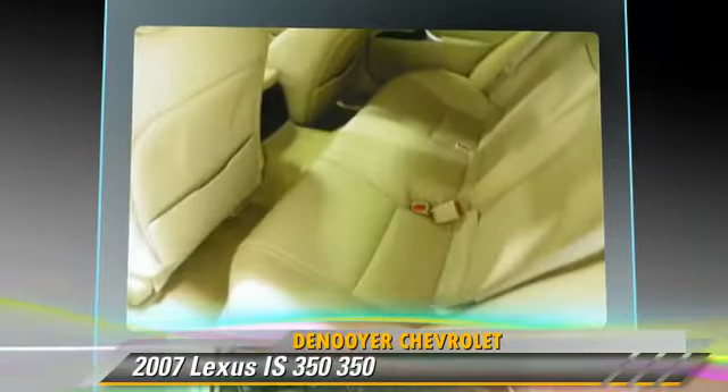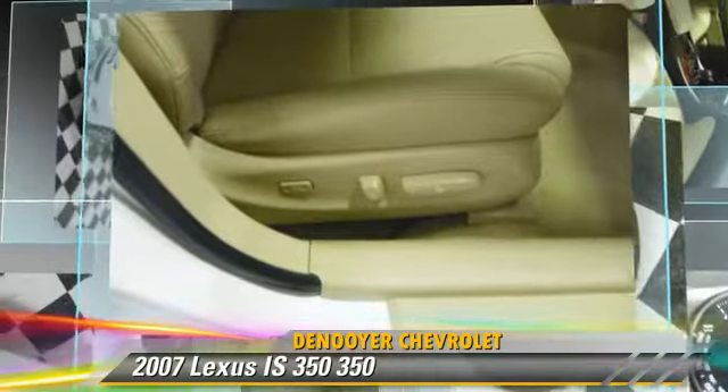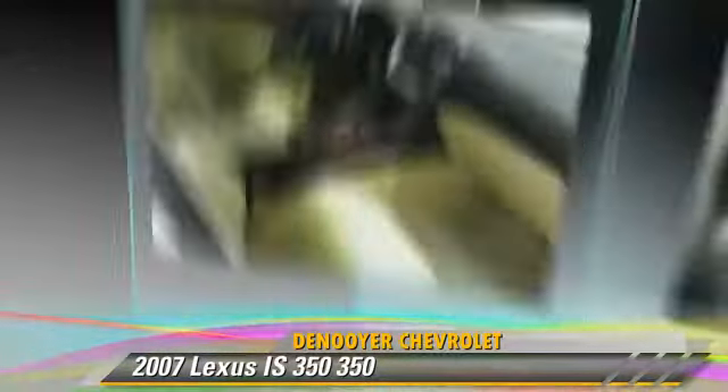Comfort and convenience features include premium sound, heated power mirrors, and multi-disc CD player.